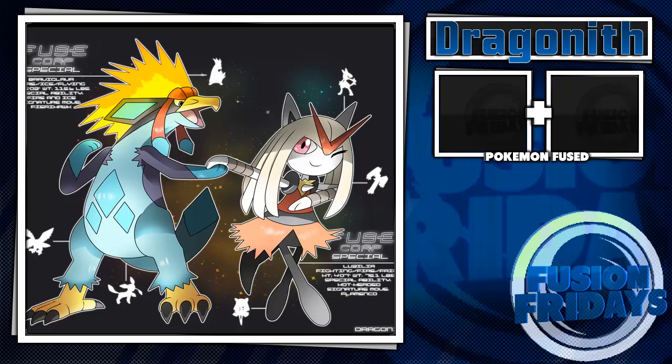Blaziken, Curly, and Lucario fuse really nicely together, and this thing is just absolutely all-around adorable. I love that fusion to bits.